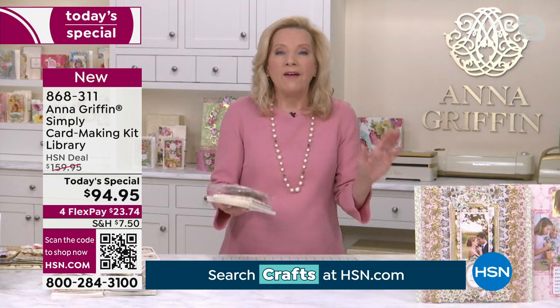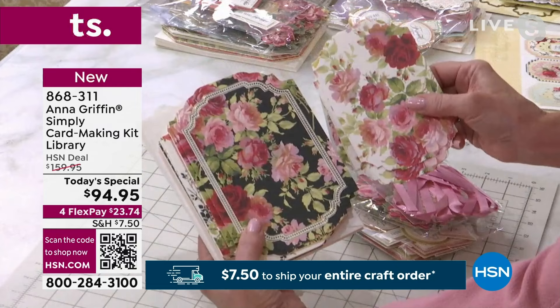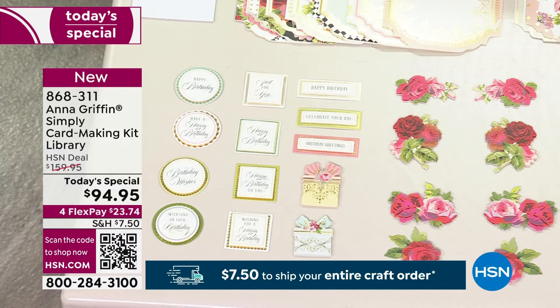Here's how they come: bagged. The sentiments come bagged, the embellishments come bagged, there's ribbon, and every one of the cards is already die-cut and layered. All of these mix and match with ease. The envelopes come with it, the adhesive comes with it — there's nothing you need other than these four kits. You can even mix and match them. I love the darling little blue pre-tied bows and the pink pre-tied bows too.